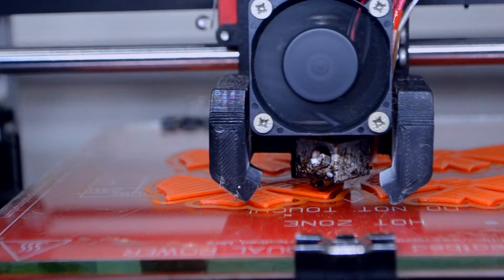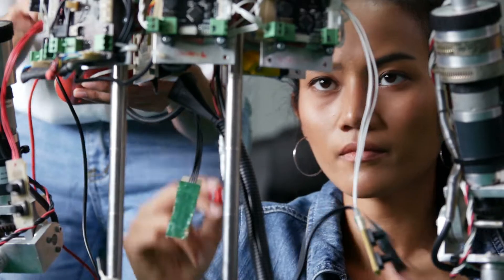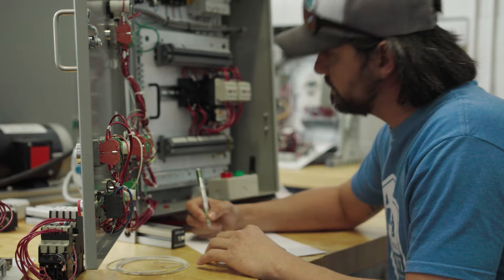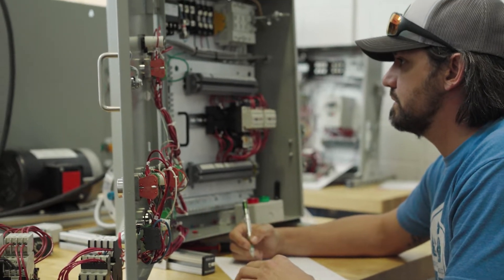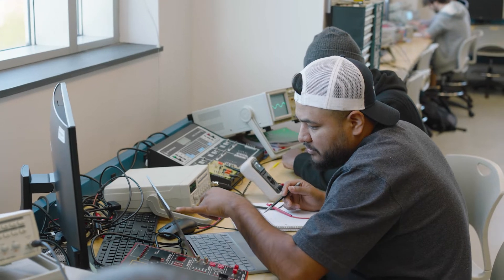We live in a world of technology where tech-savvy problem solvers are in high demand. At GTCC, students get practical hands-on experience with state-of-the-art technology to set them up for successful careers in fields like electronics engineering technology.